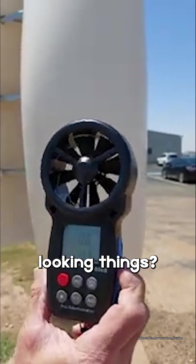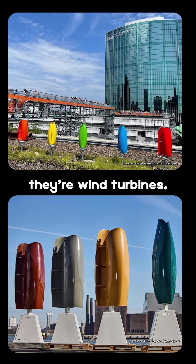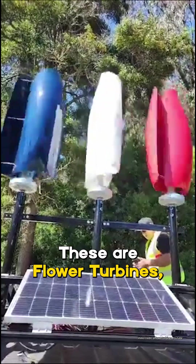You see these spinning tulip-looking things? Yeah, they're not art installations. They're wind turbines. And not the noisy, clunky kind you're thinking of. These are flower turbines.